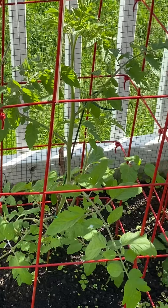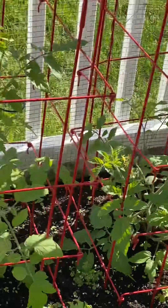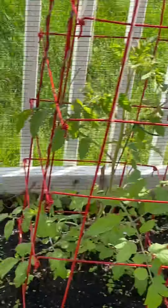My tomato plants are getting quite tall. Not all of them — some are a little shorter, some are very small still. But this one here is particularly happy for some reason. So those are doing well.